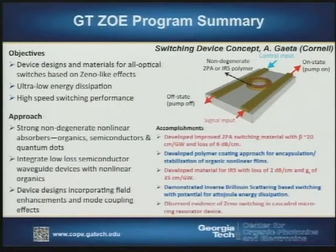We have a program funded for the past three years by DARPA called the ZOE program — Zeno-based optoelectronics. The basic concept is that we have a device with two waveguides and a ring in the middle. Normally, light put into the input port couples into the ring and then couples to the other guide, coming out at the off state — basically making a U-turn.